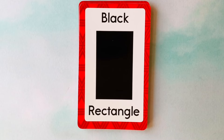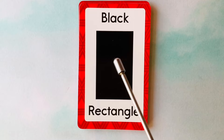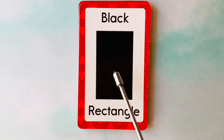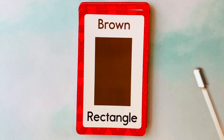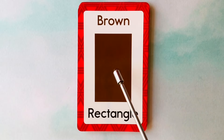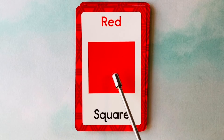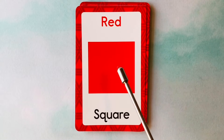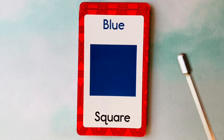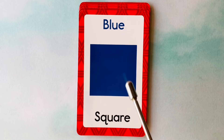Let's learn our shapes and colors. This is a rectangle. What color is this rectangle? It's a black rectangle. This is a black rectangle. This is also a rectangle. What color is this rectangle? It's a brown rectangle. This is a brown rectangle. This is a square. What color is this square? It's a red square. This is a red square. This is also a square. What color is this square? It's a blue square. This is a blue square.